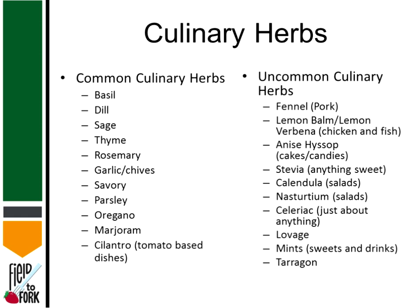When we're talking about the culinary herbs — the cooking herbs — we know from TV and magazines and all of the media around us that cooking at home and being more adventurous in your cooking has really grown in popularity lately. People are maybe doing a bit more home cooking than they used to, and they're getting more adventurous, so they're trying new herbs and new things. On the left hand side I have a list of the common culinary herbs: basil, dill, sage, thyme, rosemary, garlic or chives, savory, parsley, oregano, marjoram, and cilantro, which of course goes well with almost any tomato-based dish.